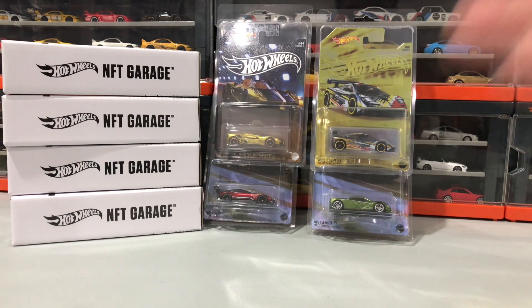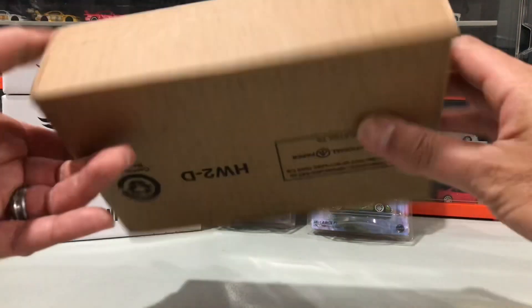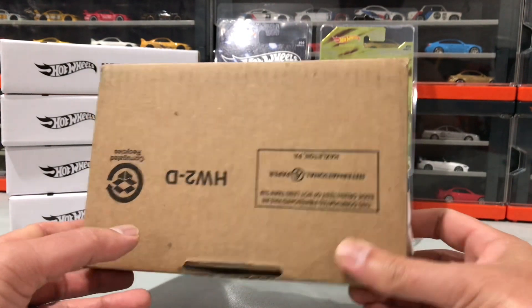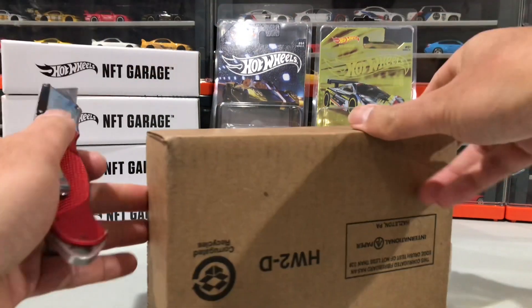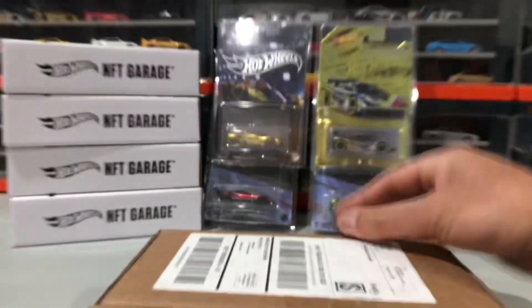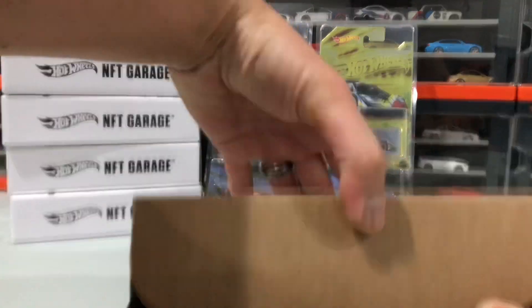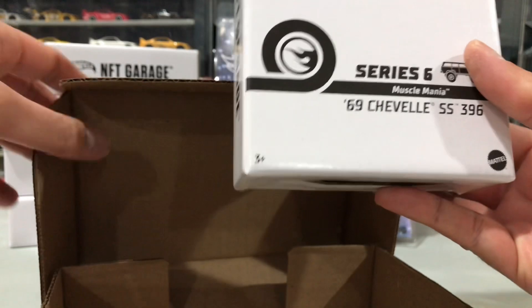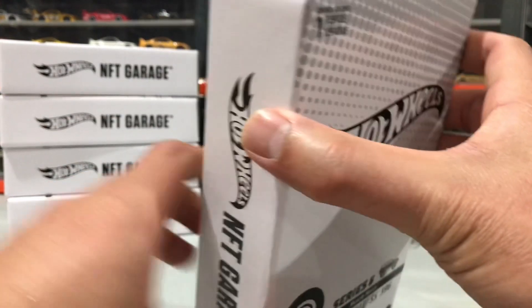Hey guys, thanks for tuning in — this is Tony Hunter again. As you can see I've got some NFTs on my table and you can probably guess what this package is — this is the Series 6 NFT. I was only able to redeem one out of the couple of packages I bought, so let's open this up and see which one it is. This one is the Series 6 '69 Chevelle SS — let's open it up and see what it looks like.